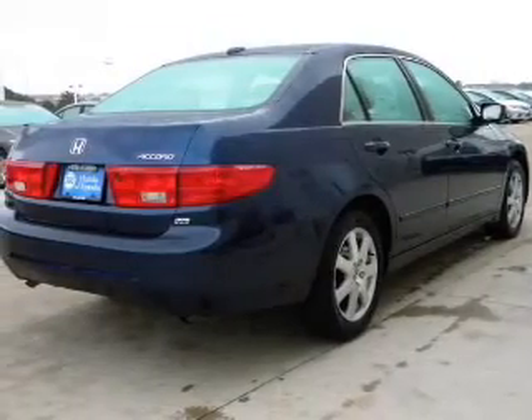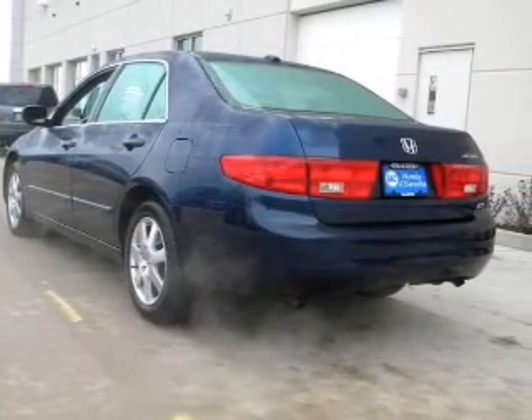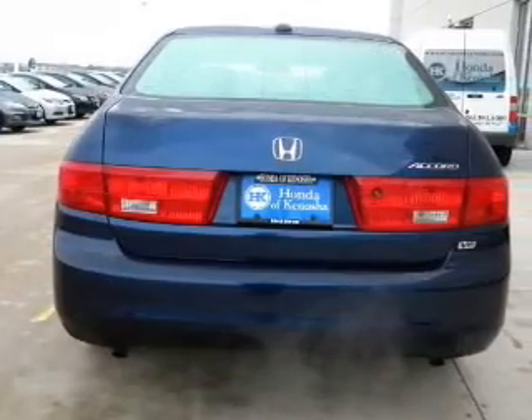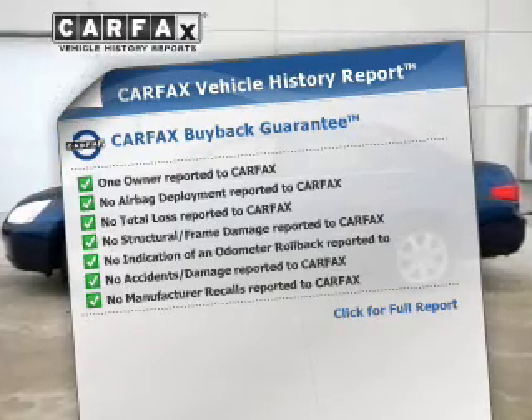With a solid six-cylinder engine connected to a smooth-shifting five-speed automatic transmission, the anti-lock braking system will help deliver you safely to your destination. Let the outside in with a built-in sunroof. An included Carfax Vehicle History Report allows you to purchase with confidence and the knowledge that your vibe is a smart choice.